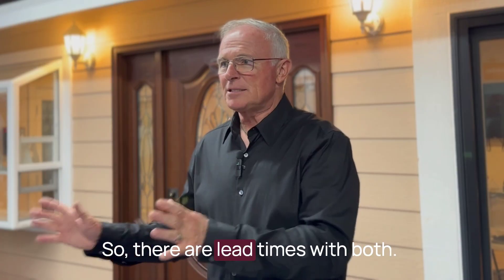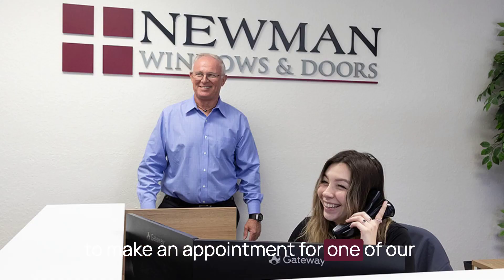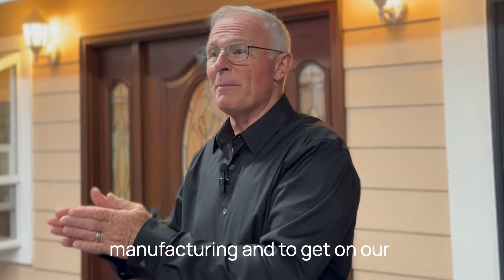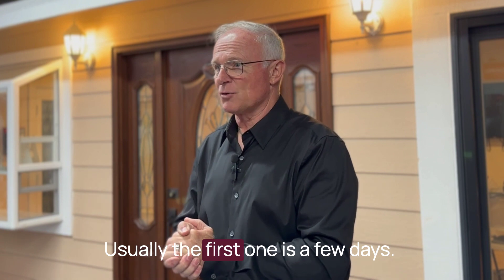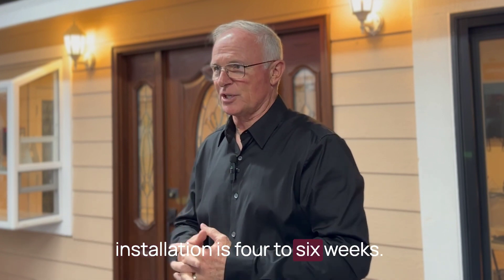There are lead times with both. You've got the time when you call to make an appointment for one of our experts to come out and meet with you. And then once you've made a decision and signed your contract, there's a lead time for manufacturing and to get on our schedule to get our installers to come out and do the job. Usually the first one is a few days, and typically the lead time for installation is four to six weeks.